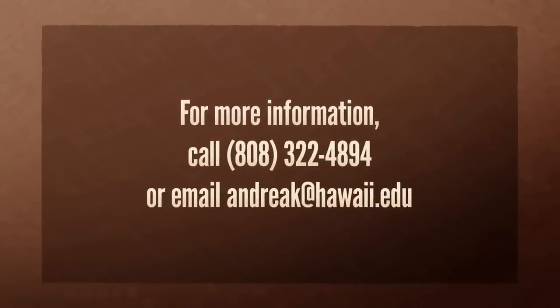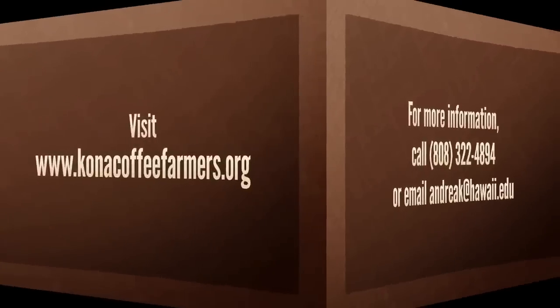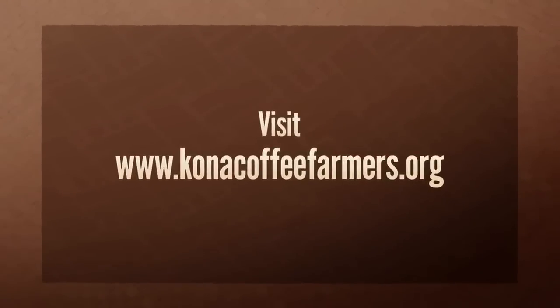For more information, you can call 322-4894, email andrea@hawaii.edu, or visit www.konacoffeefarmers.org.